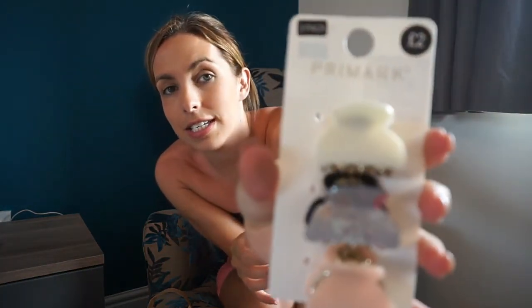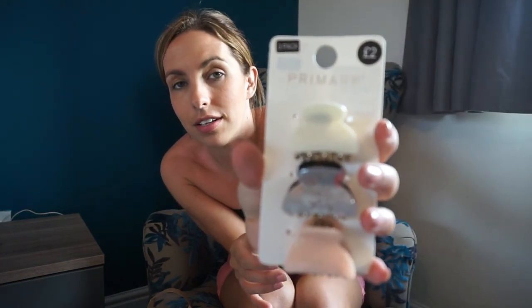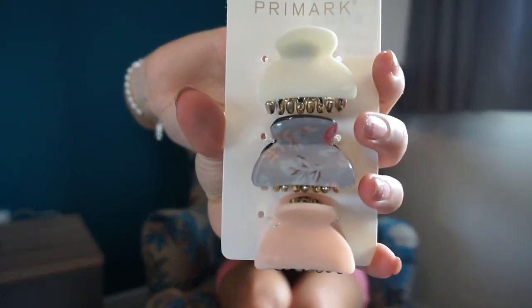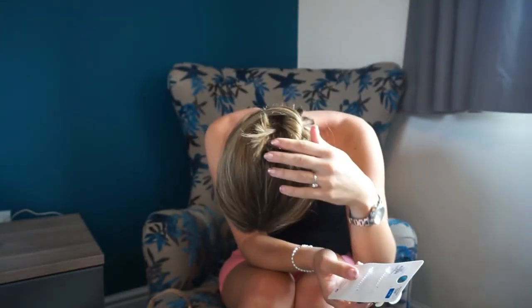I also bought some random bits and bobs. These are hair clips — they're £2 for a pack of three, really pretty ones. I've started clipping my hair up because it's just so much easier — can't go wrong with three pretty clips for £2.